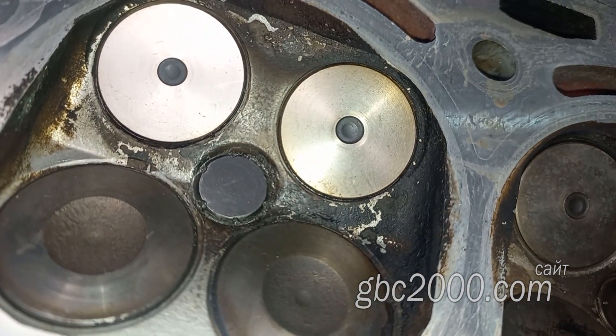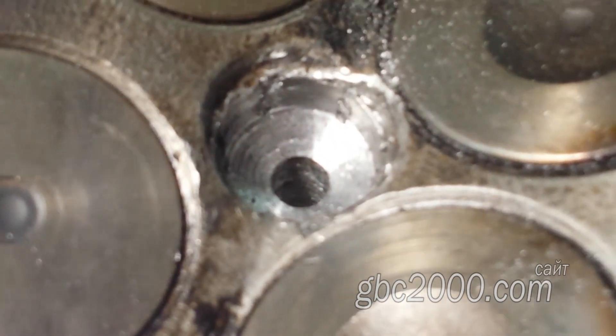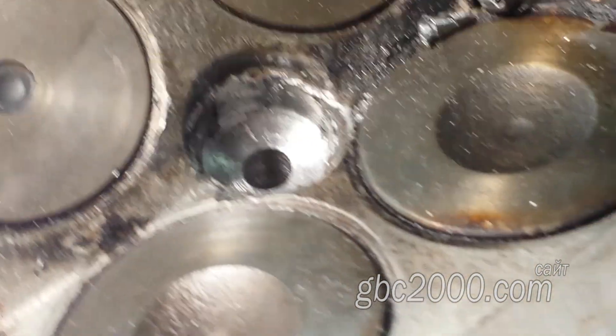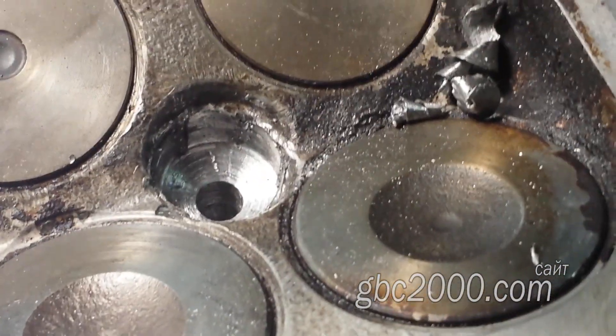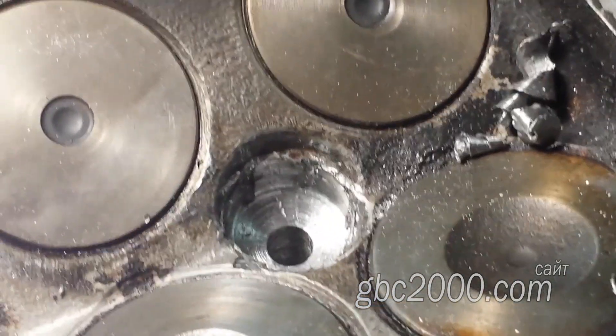Ну и конечно же позже мы узнали всю трагедию и суть момента. Высверливать непонятно что отдали Виталию — расточнику координатно-расточного станка, чем он собственно и занялся. После пробных сверлений появились вот такие лепестки. Это стало наводить на мысль, что это экстрактор или скорее всего метчик.